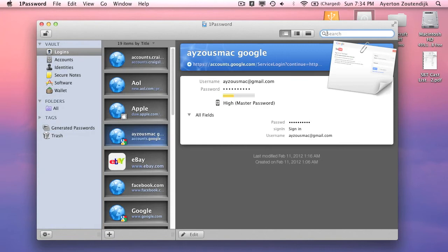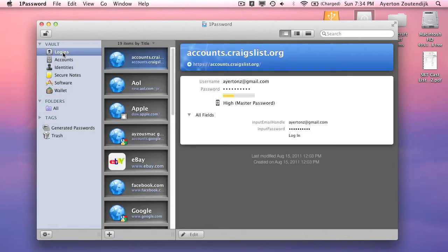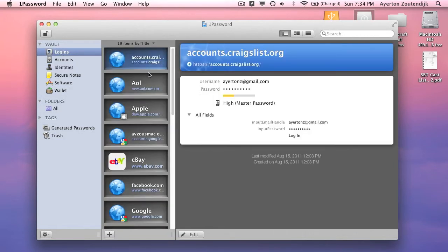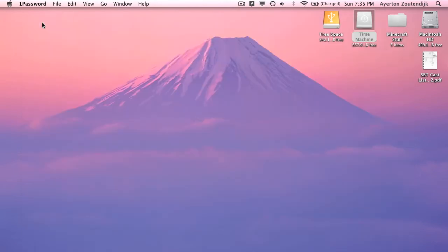Let's go ahead and open it up. It goes into all your logins, all your accounts, all your identities, wallet. Obviously I'm not going to click on some of that stuff because it will show personal information. A cool feature is that if you go to edit, it gives you the ability to generate a password of different strengths with completely randomized letters. That's 1Password — I'll have all of the app names in the description.